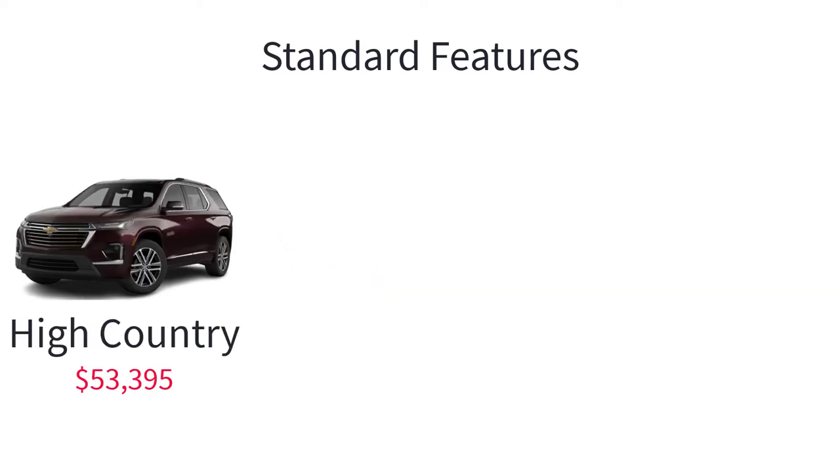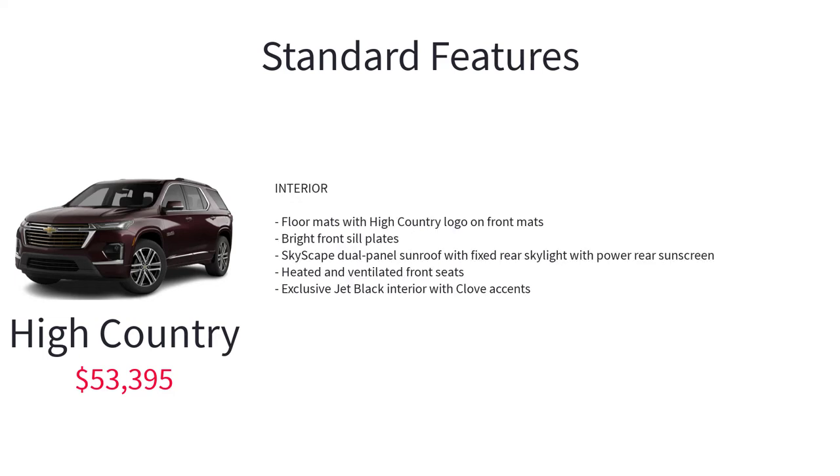The Premier also includes a safety alert seat. Starting at $53,395, the top-of-the-line version of the Traverse is the High Country, and additional features include a trailer hitch, heavy-duty cooling system, hitch guidance with hitch view, unique front grille, 20-inch polished aluminum wheels, High Country door badging, floor mats with High Country logo on front mats, bright front sill plates, skyscape dual-panel sunroof with fixed rear skylight with power rear sunscreen, heated and ventilated front seats, and exclusive jet black interior with clove accents.